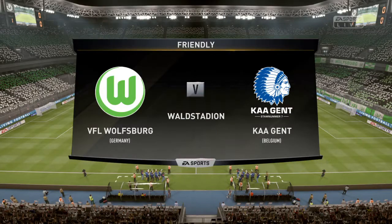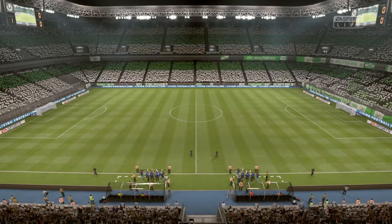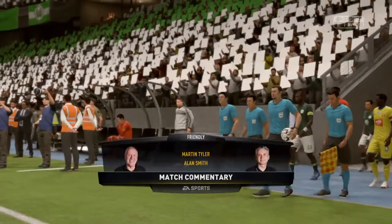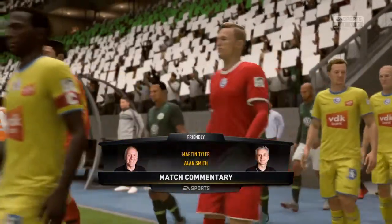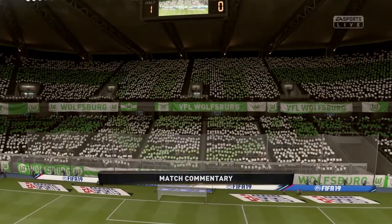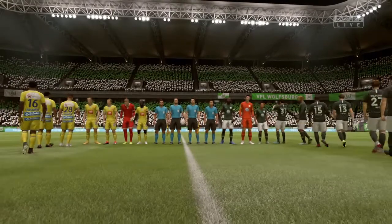Hi there everybody, I'm Martin Tyler, Alan Smith is with me and we've got an interesting game today Alan. There isn't a cup at stake or league points, but a lot of pride. Yeah, definitely, and what we see out here today might give us some pointers for the more serious stuff that lies ahead.